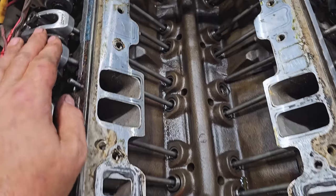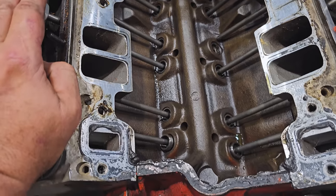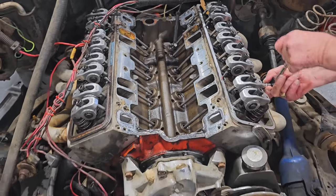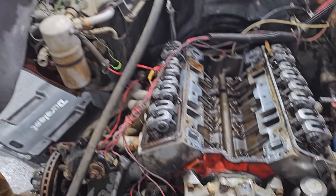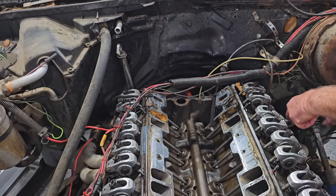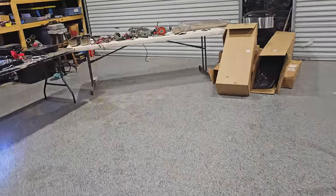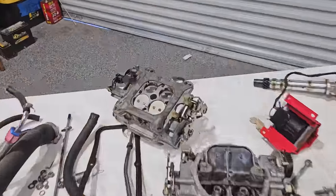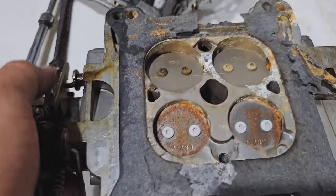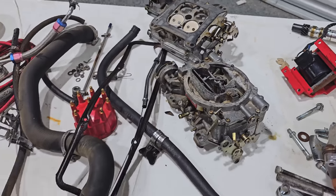Look how clean this engine is — it's either very well taken care of or extremely low miles. Here we can see where water entered those cylinders. This was almost like built and then left. It came in through that huge opening in the cowl — there was no air filter on top of those carburetors, straight down the carb. That's where all the moisture came in and took out this beautiful engine.